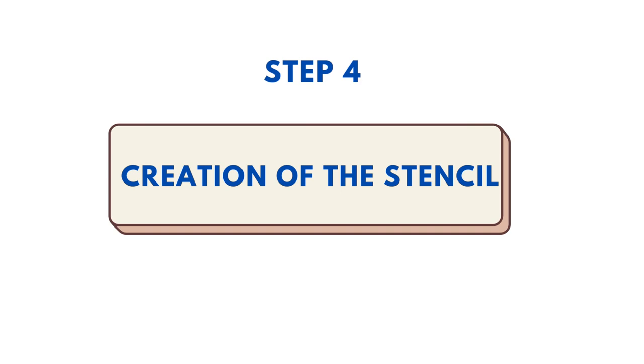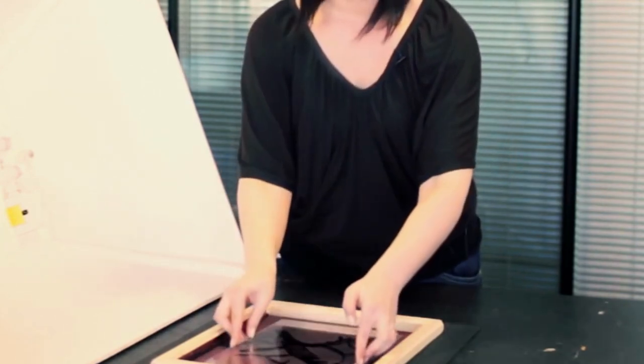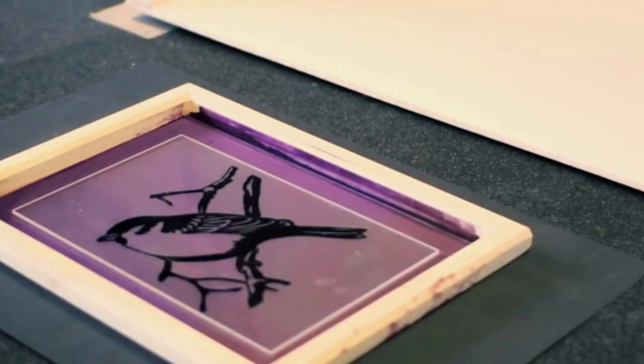Step 4: Creation of the stencil. Place the transparency upside down on the screen, then put a piece of glass on top to ensure the transparency is flat against the screen. The screen is now ready to be exposed to UV light.